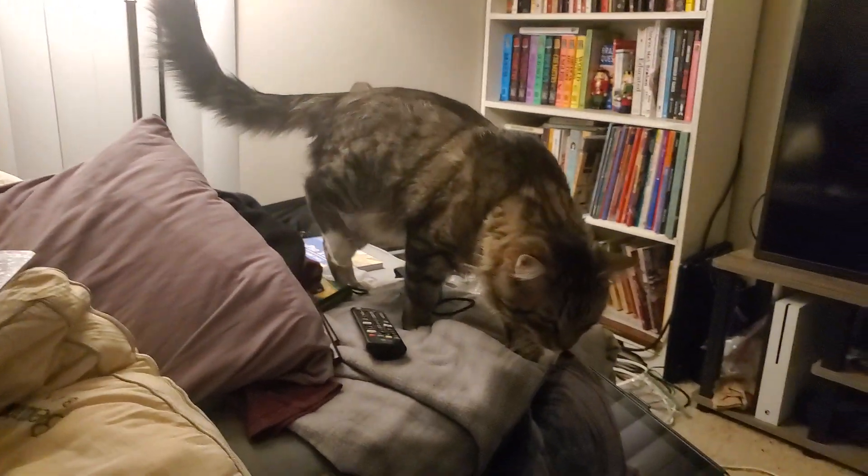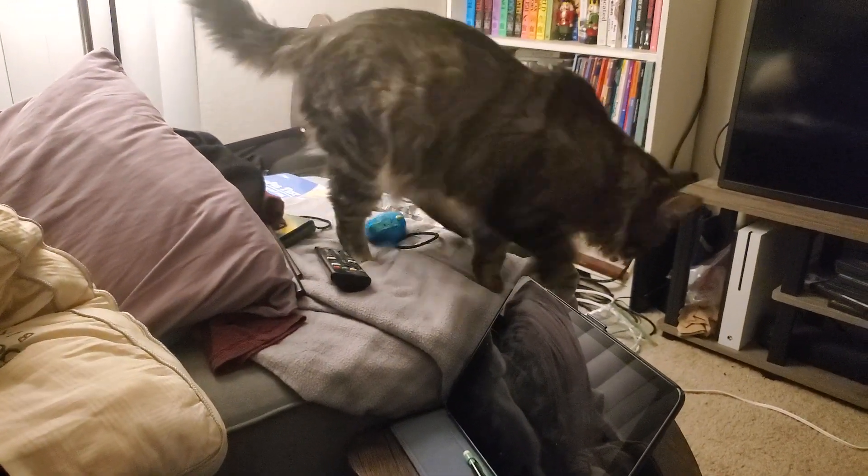What are you doing? Meow. [Cat meowing repeatedly]